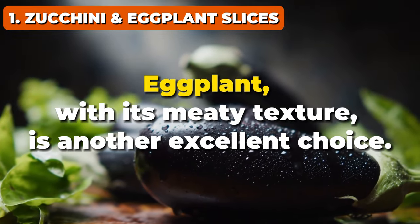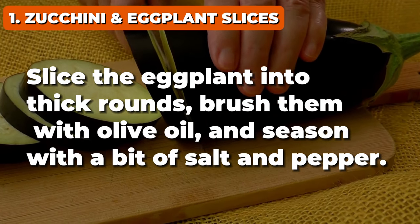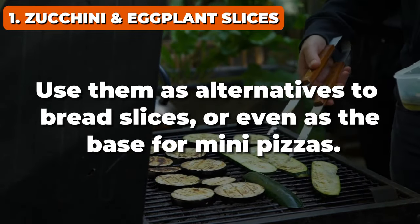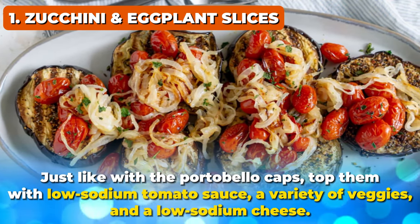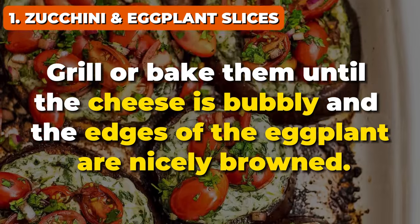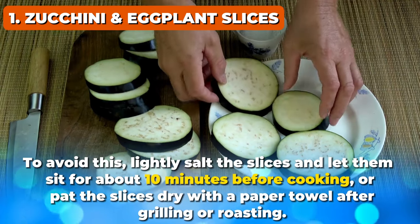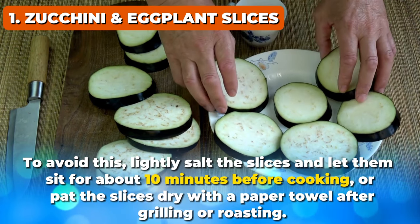Eggplant, with its meaty texture, is another excellent choice. Slice the eggplant into thick rounds, brush them with olive oil, and season with a bit of salt and pepper. Grill or roast these slices until they're tender and slightly browned. Use them as alternatives to bread slices or even as the base for mini pizzas — top them with low-sodium tomato sauce, a variety of veggies, and low-sodium cheese, then grill or bake until the cheese is bubbly and the edges are nicely browned. And here's a pro tip: both zucchini and eggplant hold a lot of water, which can make your dish soggy. To avoid this, lightly salt the slices and let them sit for about 10 minutes before cooking, or pat them dry with a paper towel after grilling or roasting.